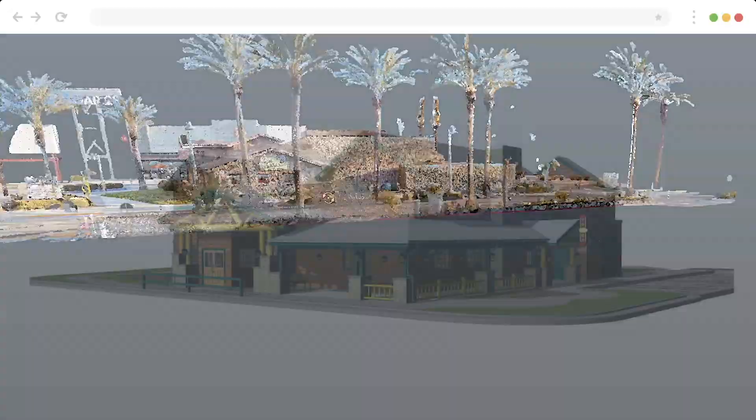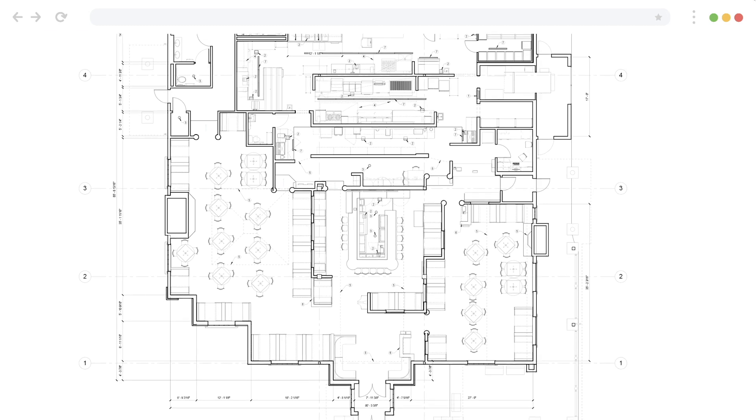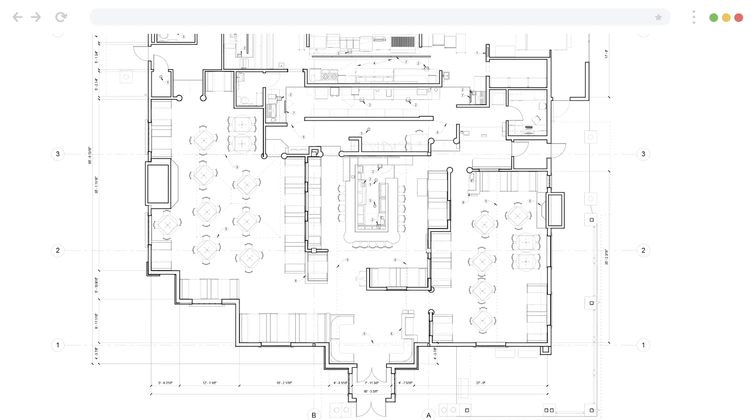We can use point cloud data to rapidly create CAD or Revit models, getting you up-to-date as-builts to help simplify life as you roll out future programs.